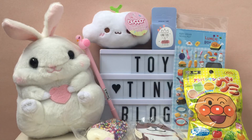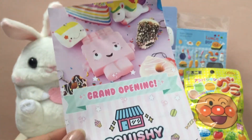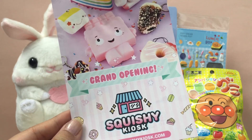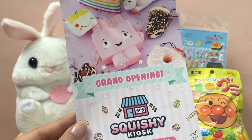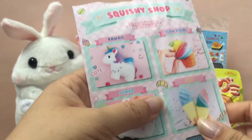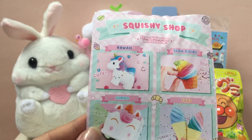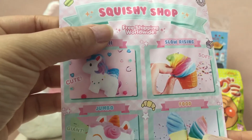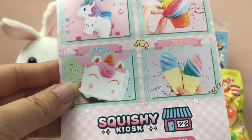That's the end of the Kawaii Box. I was kind of sad it ended because there's just so much cute stuff — everything is either useful or super cute, and there's nothing in this box that I don't like. There's also a flyer for the grand opening of SquishyKiosk.com — we're actually going to have a video on them coming up pretty soon, so watch out for that. You can get all sorts of squishies there: kawaii, slow rising, jumbo, food squishies — and of course free shipping on all of those too.